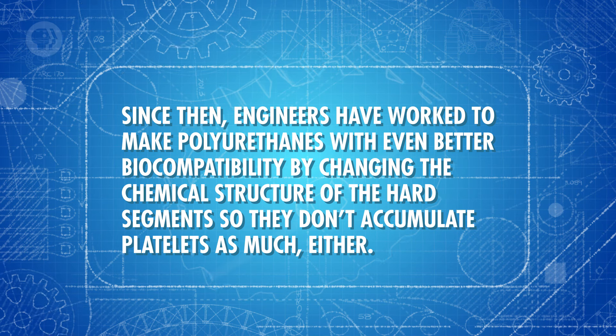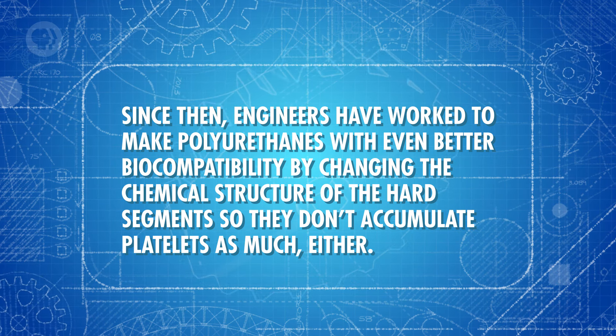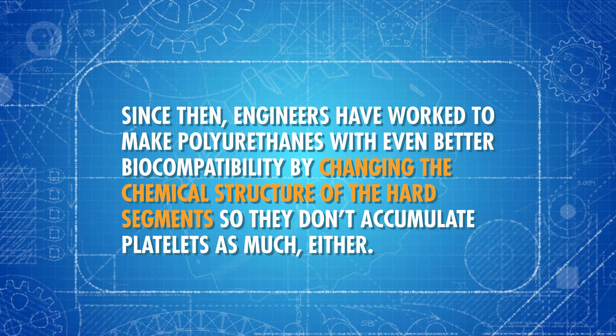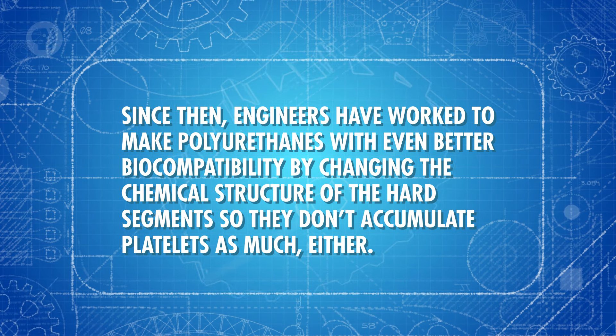More importantly, those hard and soft segments make polyurethane biocompatible. In the 1980s, researchers discovered that the molecules in the softer segments helped make the polymer more blood-friendly, because the platelet cells that cause clots didn't stick to them as much. Since then, engineers have worked to make polyurethanes with even better biocompatibility by changing the chemical structure of the hard segments so they don't accumulate platelets as much either.